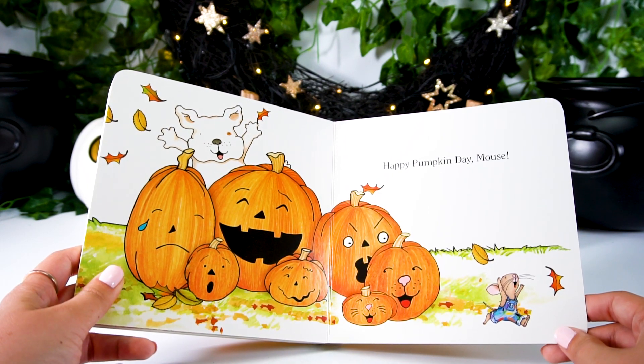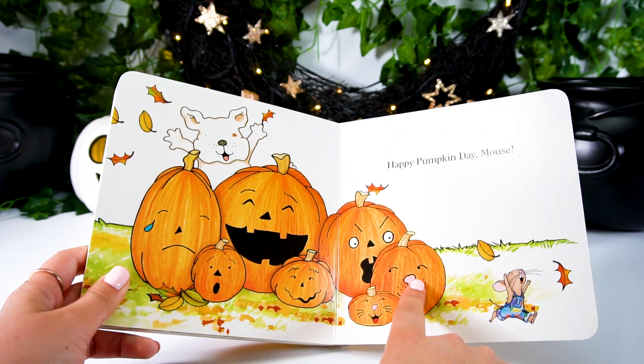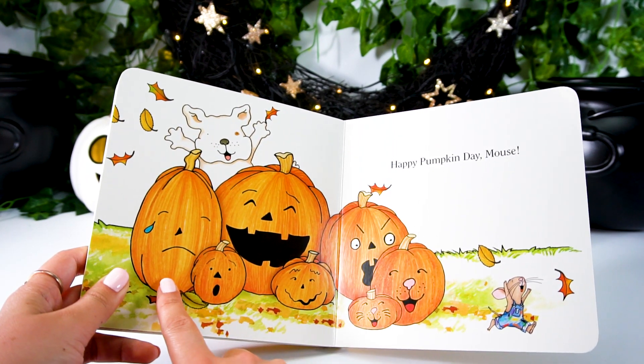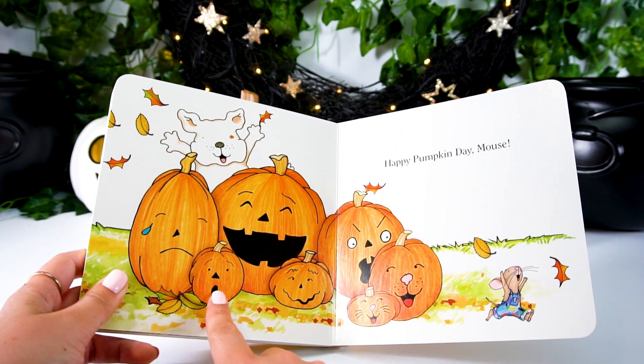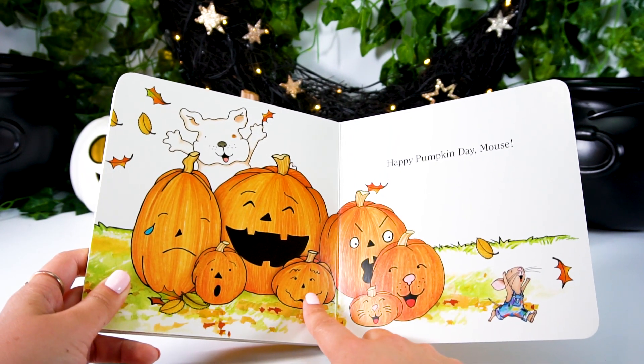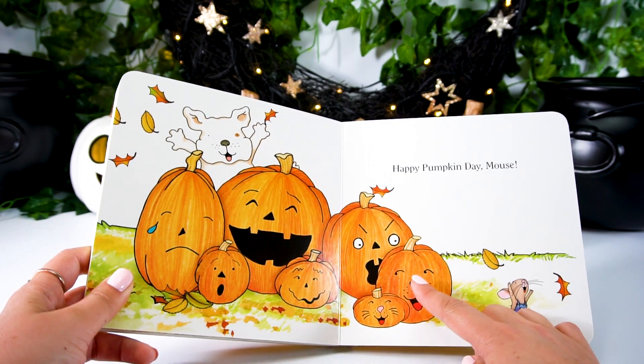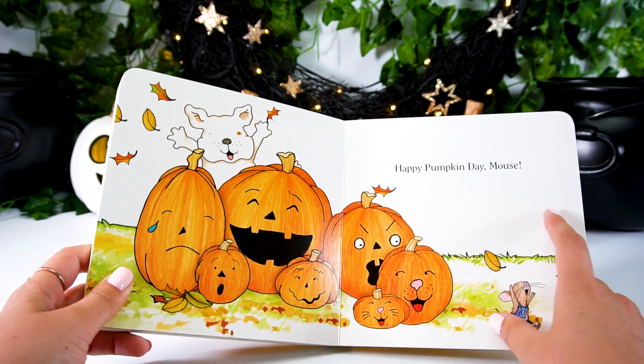Now let's review all of the different emotions that Mouse painted on all his pumpkins. We have sad pumpkin, surprised pumpkin, happy pumpkin, happy pumpkin, happy pumpkin, silly pumpkin, scary pumpkin, and our friendly pumpkins. Yay!